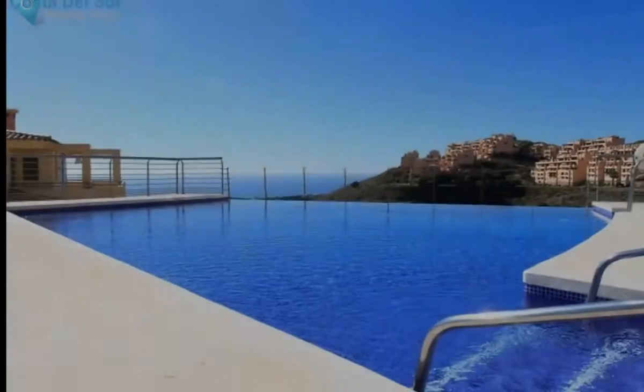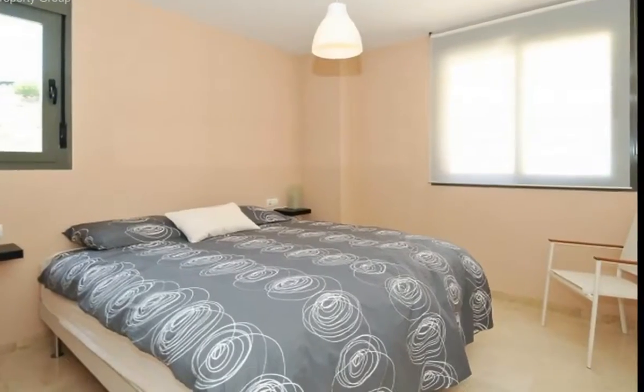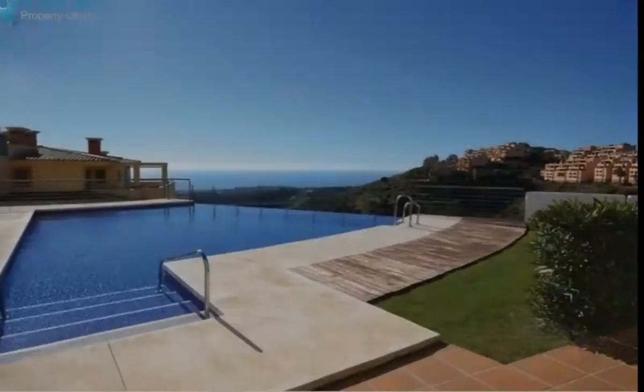The complex has a communal garden with infinity pool and a large sundeck with sun loungers. The built area including public areas contains 105 square meters. A large 25 square meter terrace with built-in barbecue adjacent to the living room has direct sea view.